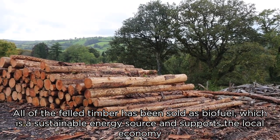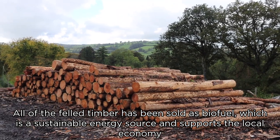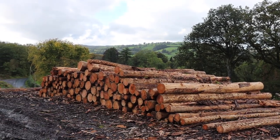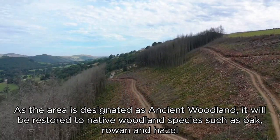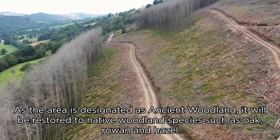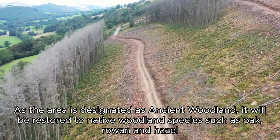All of the felled timber has been sold as biofuel, which is a sustainable energy source and supports the local economy. As the area is designated as ancient woodland, it will be restored to native woodland species such as oak, rowan and hazel.